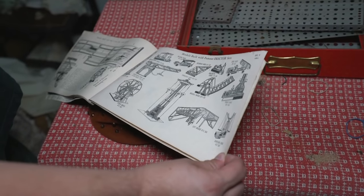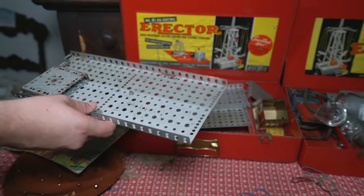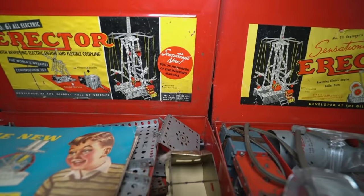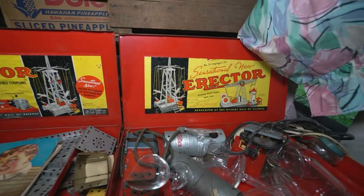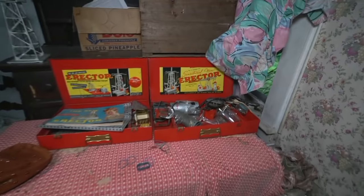It's like Legos basically, but just with these steel parts. Here's some of the parts. Really, really cool. Try to see if there's a date or anything on here. It just says new — I see 1954 copyright right there. 1954. Very interesting. Yeah, that's really cool.